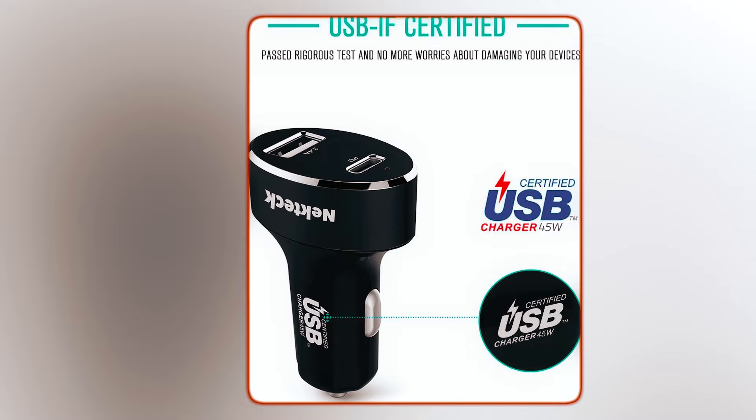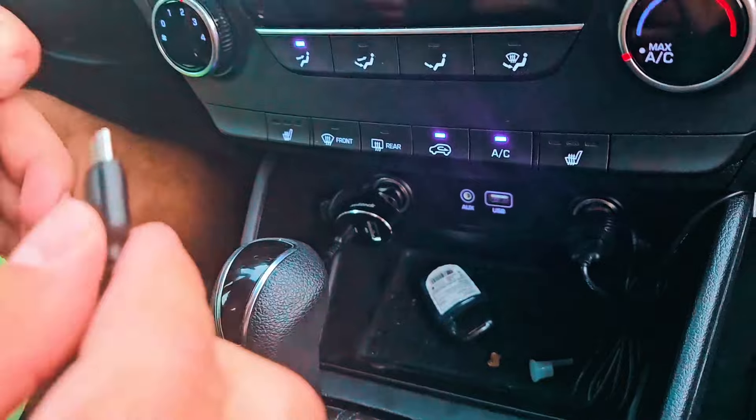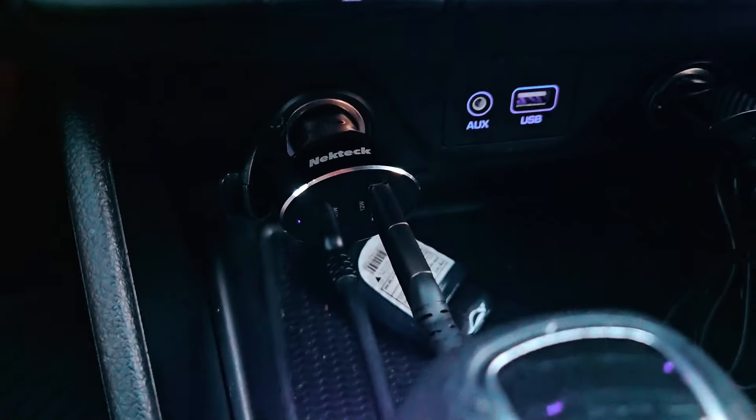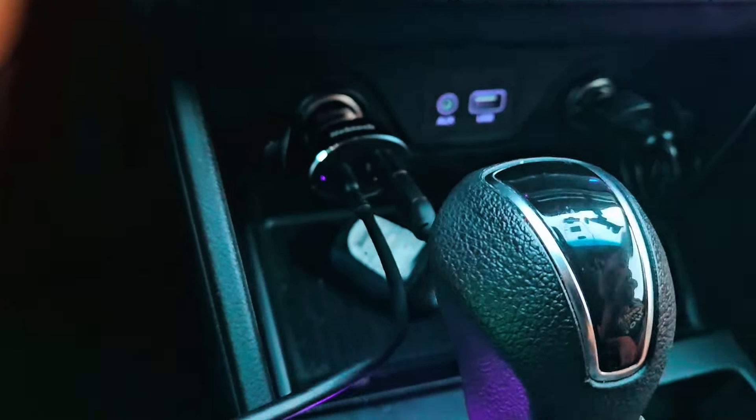The USB-IF certification ensures safe and reliable charging, while the included Type-C charging cable enhances convenience. The charger's aluminum design adds durability and style, making it a practical and essential accessory for any vehicle.